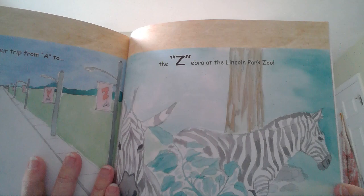Have you been to a zoo? Zoos have lots of animals. The end. I hope you enjoyed learning about Chicago and C is for Chicago.